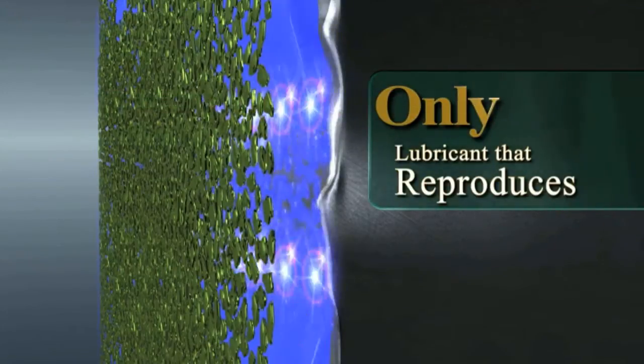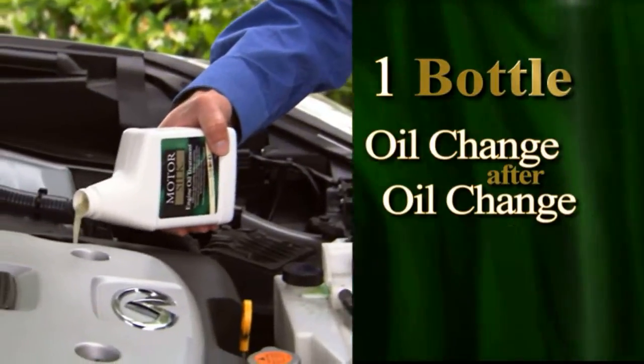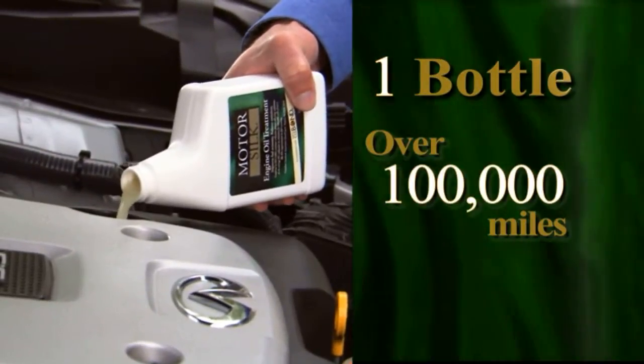MotorSilk's boron CLS bond technology is unique — the only lubricant that reproduces itself. So a single use keeps on working, oil change after oil change, for over 100,000 miles.